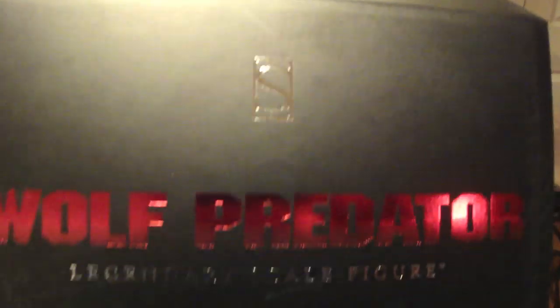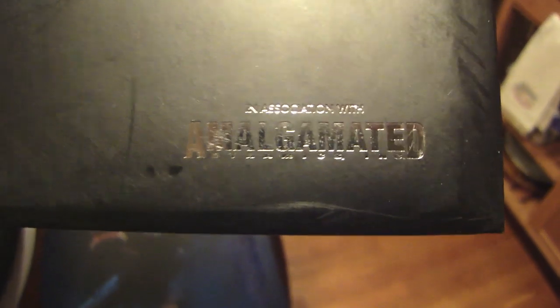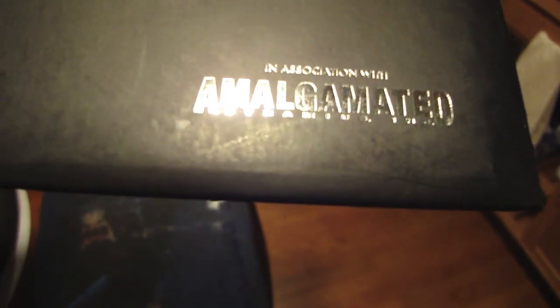Here's the slipcover — really nice quality. You can see Sideshow's logo: Wolf Predator Legendary Scale Figure. This is the first Legendary Scale Figure I've ever gotten. On it: Legendary Scale Figures, 20th Century Fox, and in association with Amalgamated Dynamics Incorporated. On the back, of course, Sideshow Collectibles. It's just amazing.